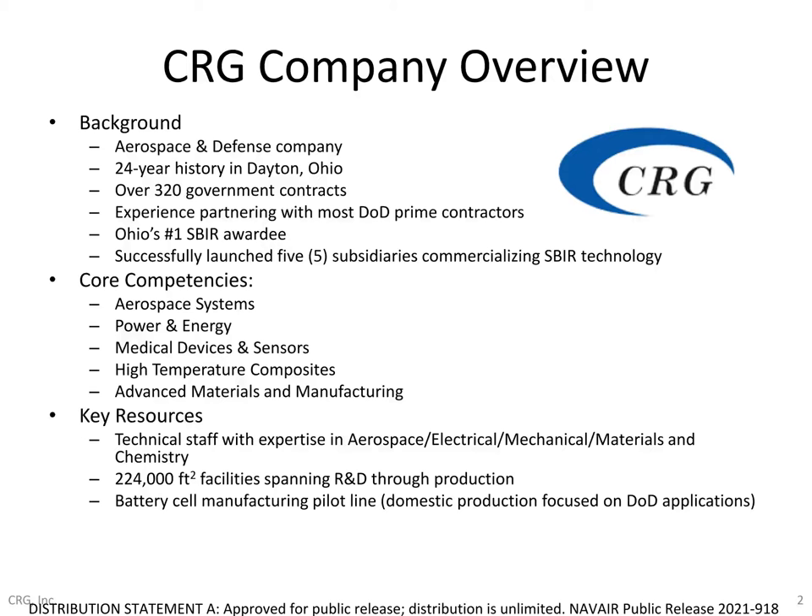This is all backed by significant square footage and infrastructure in the Dayton region that houses both our R&D labs and manufacturing scale-up. One new capability we're particularly proud of is our new battery cell manufacturing line focused on serving primarily DoD applications. Please reach out if you or your colleagues are looking for advanced battery cell development backed by US manufacturing capability for aerospace or defense needs.